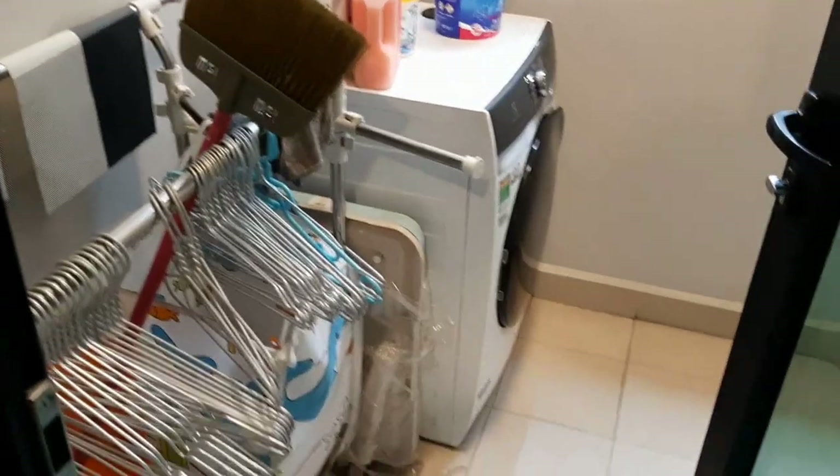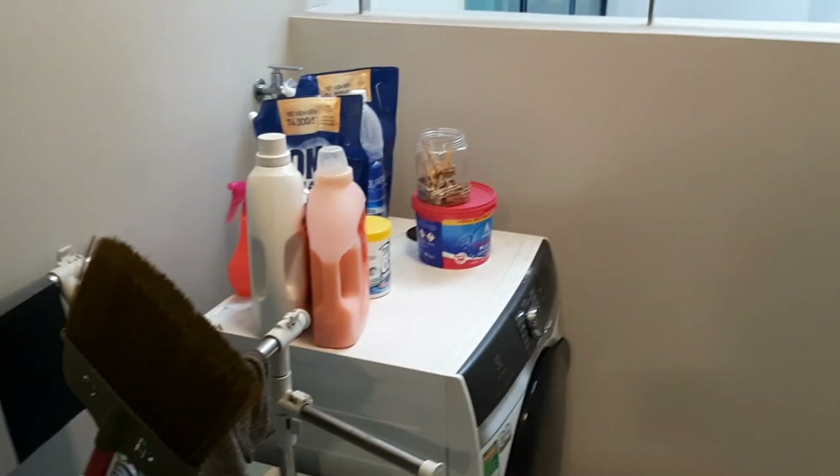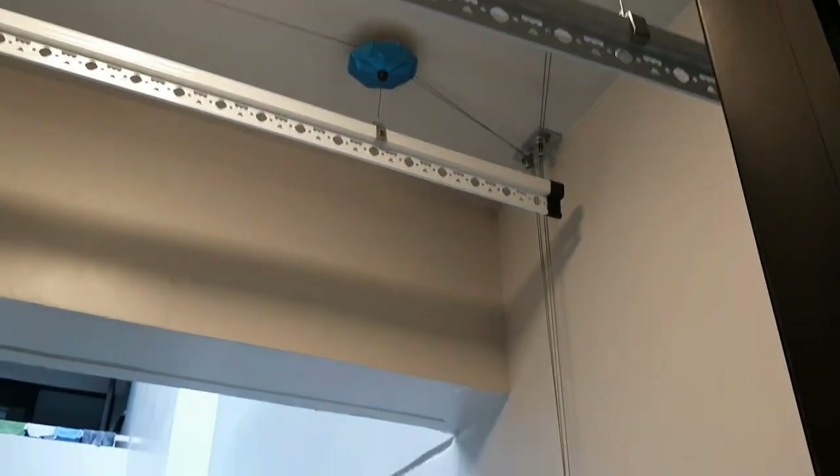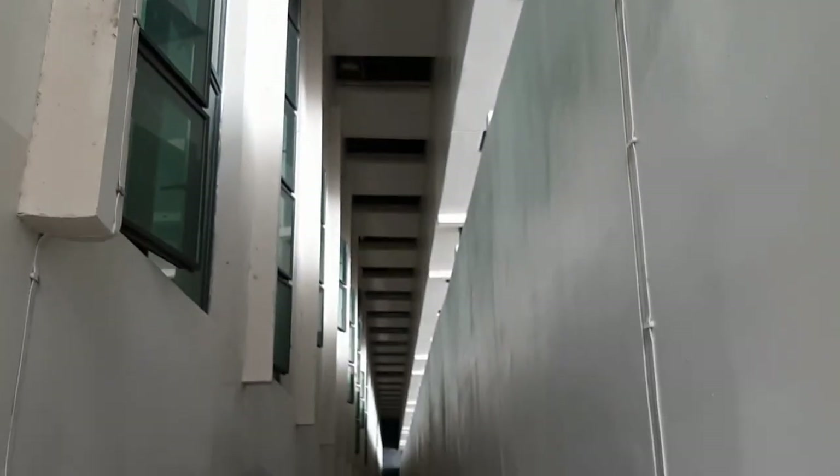And then outside, you have the laundry area. The whole area is designed for laundry. The washer there. And then up here, you do have some racks that will let you dry the clothes. And then just an open area that kind of goes down. That's kind of cool.